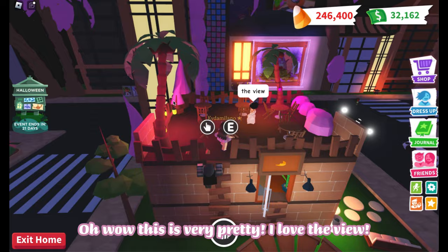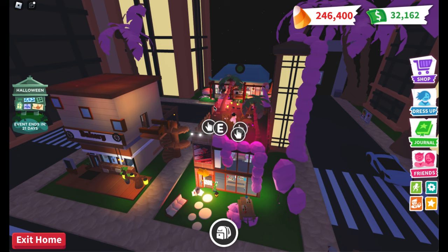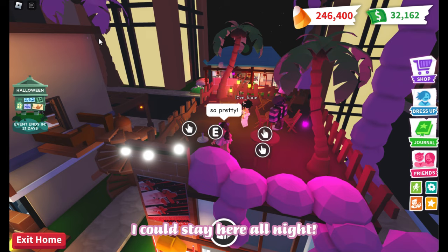Oh wow, this is very pretty. I love the view. I could stay here all night.